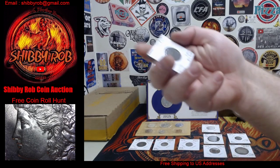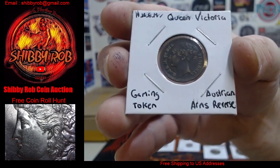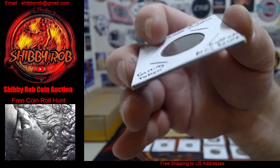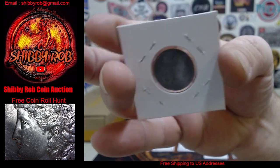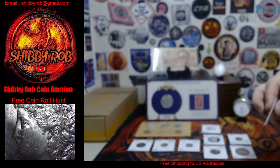Next up we have a really cool token. This is a Queen Victoria Gaming token. It has the Austrian arms on the reverse. Pretty cool.